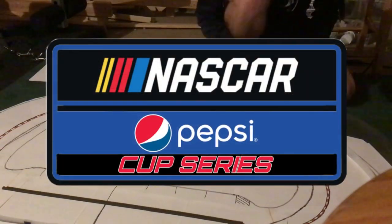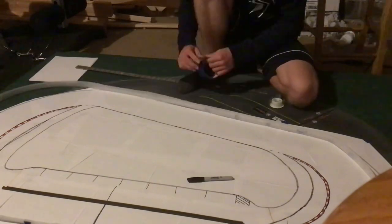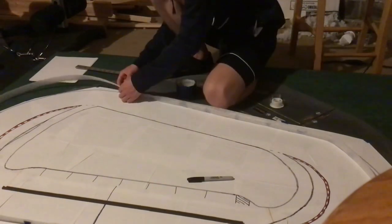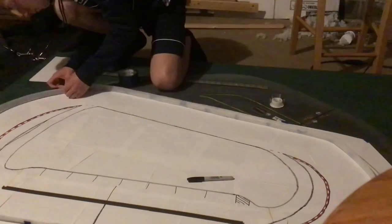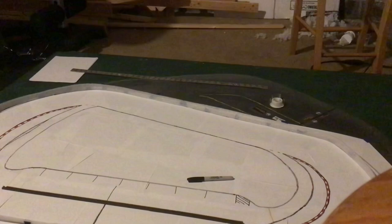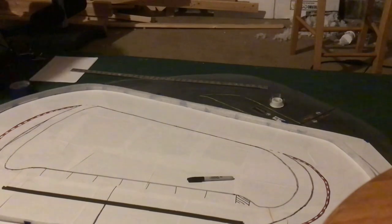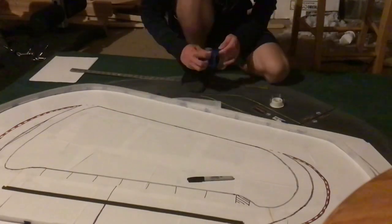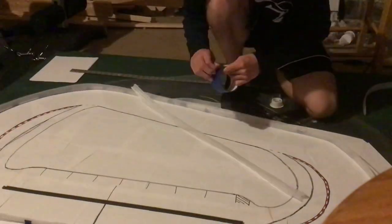Hey guys, welcome back to another video. Today I'll be showing you how I make my stop motions. This is a behind-the-scenes for Season 5, Race 8 at Gateway. If you have no clue what happened and didn't see the race, go watch that one first, because I don't really feel like spoiling. Just know that you will find out who the winner is in this race, along with some major plot points and crashes.